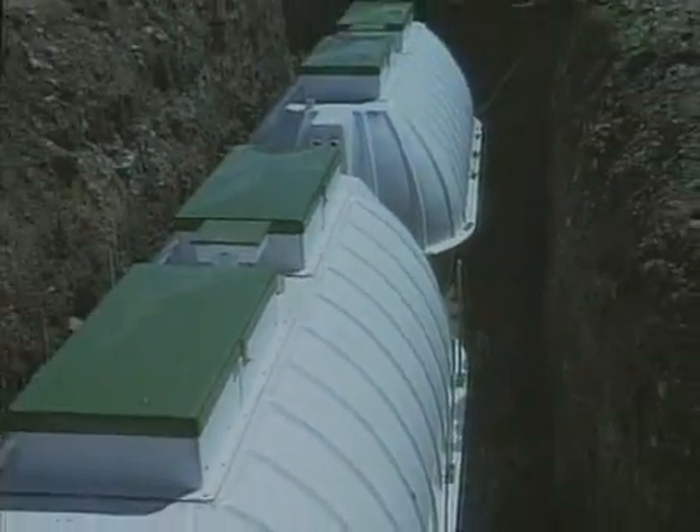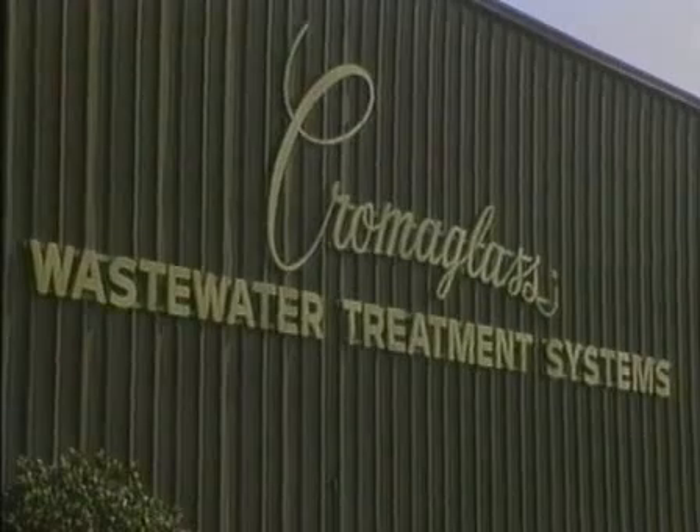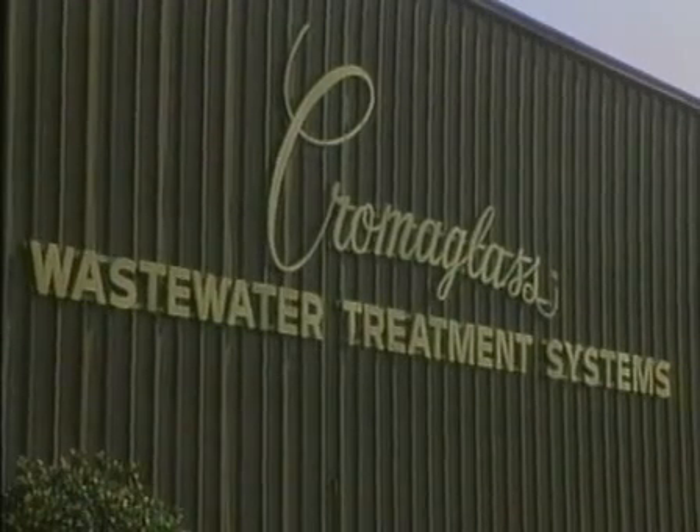Chromaglass batch treat systems are simple to install, and they provide unequaled efficiency at a substantial cost saving. Chromaglass — the new standard in wastewater treatment systems.